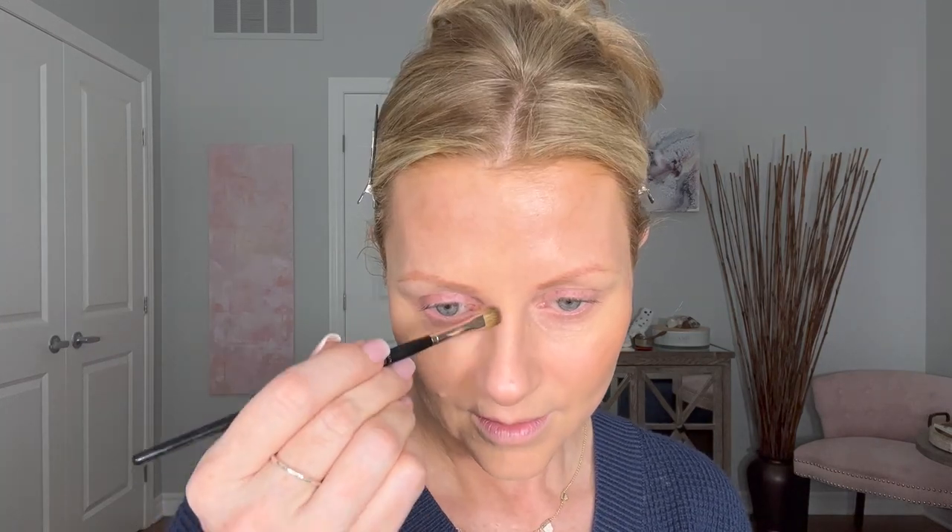I'm going to contour my nose a little bit — you don't have to do this. I'm going to use the Westman Atelier for this with an eyeshadow brush so I can be very detailed. Part of the reason I switched to the Westman Atelier here is this is an area where I don't want anything looking dewy — I want it to look matte. Maybe if I want to get fancy, I'm going to contour right under here to give a little bit of a pouty look.